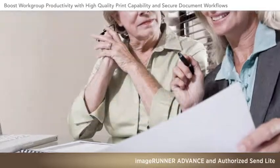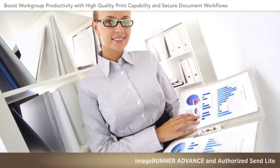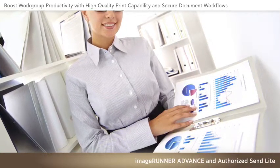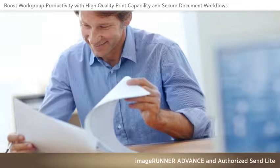Now all authorized staff can be empowered to generate vivid, vibrant color and crisp black-and-white A4 and legal-sized prints, conveniently and affordably, right in your own office.